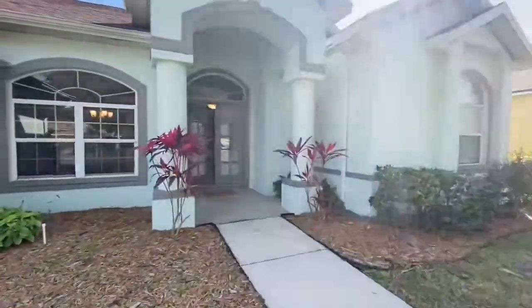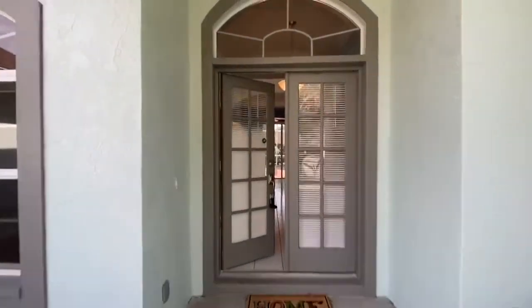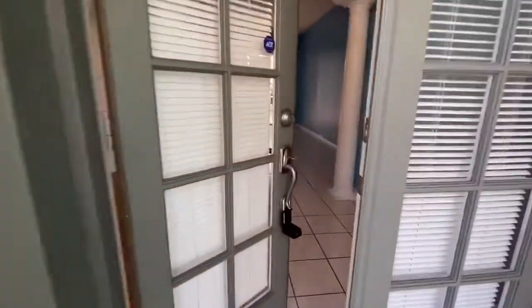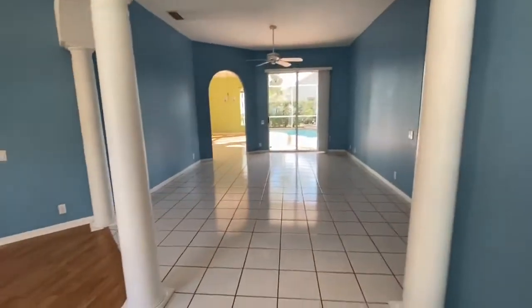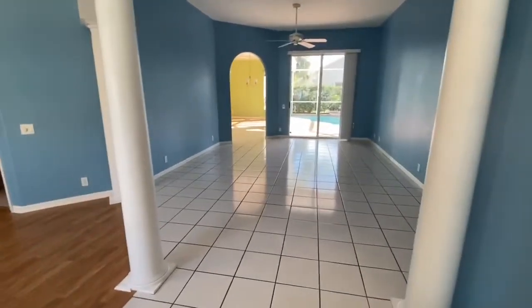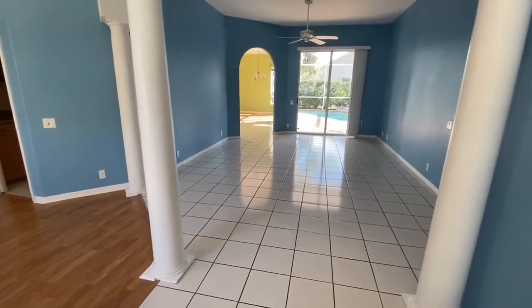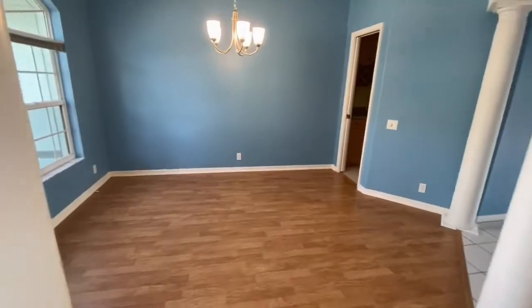Because people take pride in that. You have the columns out front and the double doors — very nice. The layout of this home is a lot more traditional. Besides the colors — the colors are not very traditional — but the layout is very traditional.